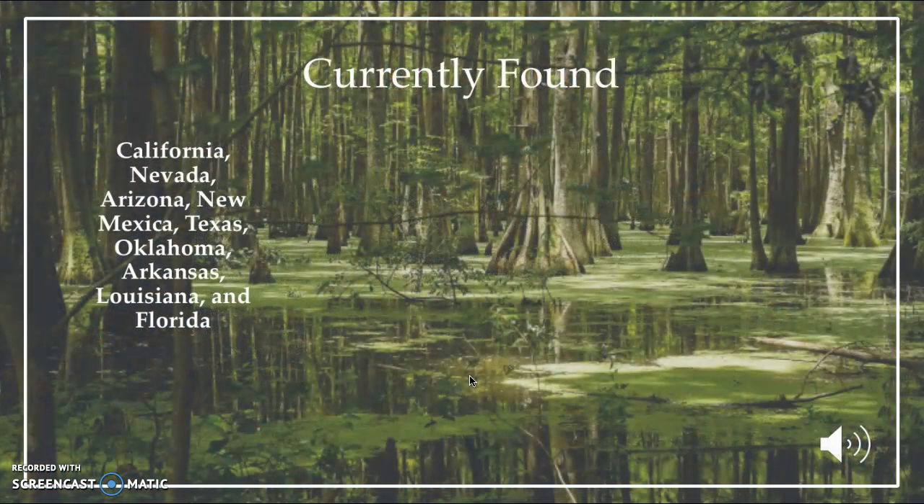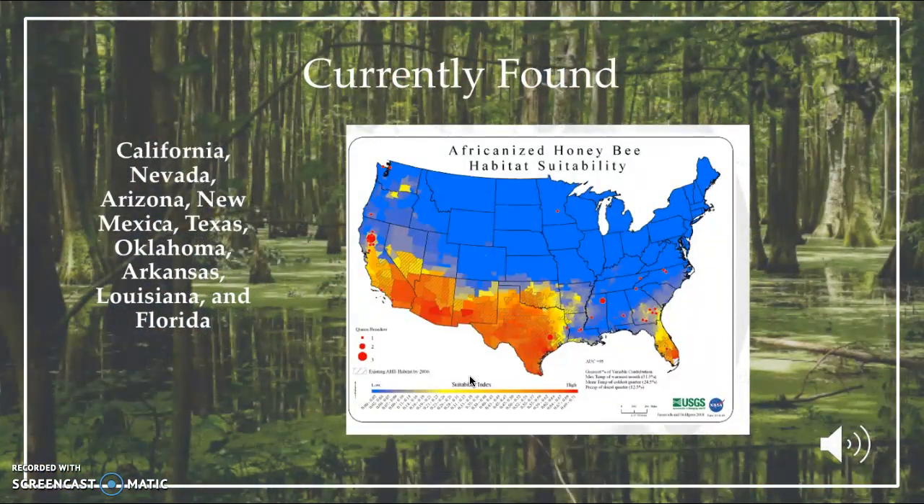These bees are currently found in the United States in states such as California, Nevada, Arizona, New Mexico, Texas, Oklahoma, Arkansas, Louisiana, and Florida. As seen on this map, they are largely in the southern parts of the United States because the southern part is connected to South America, where they were first introduced.